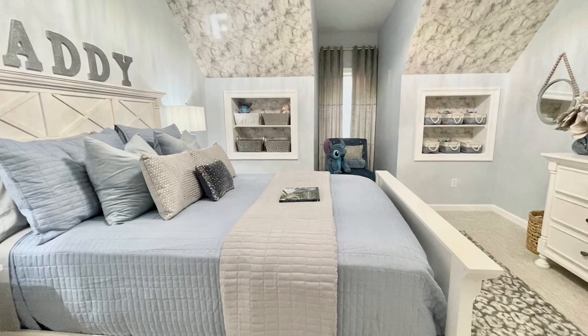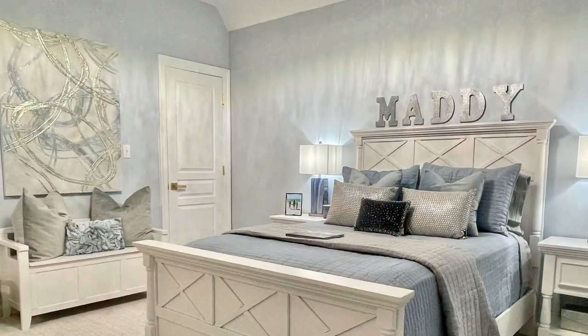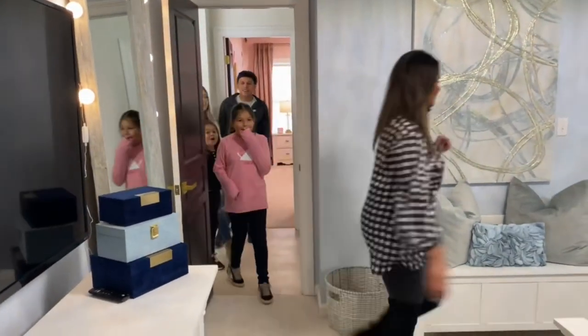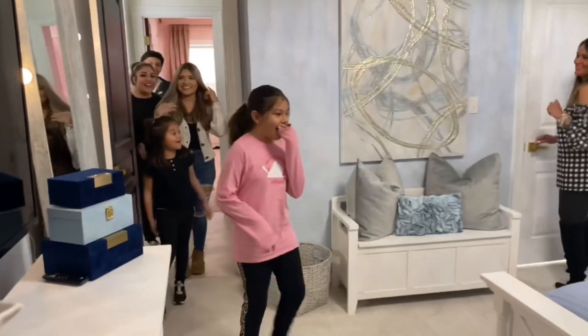Next on our tour is Maddie's room. Maddie knew what she wanted — she made it clear that she wanted it simple, but she wanted it to reflect her sweet personality, and I think we achieved it. Oh my god! Yes!